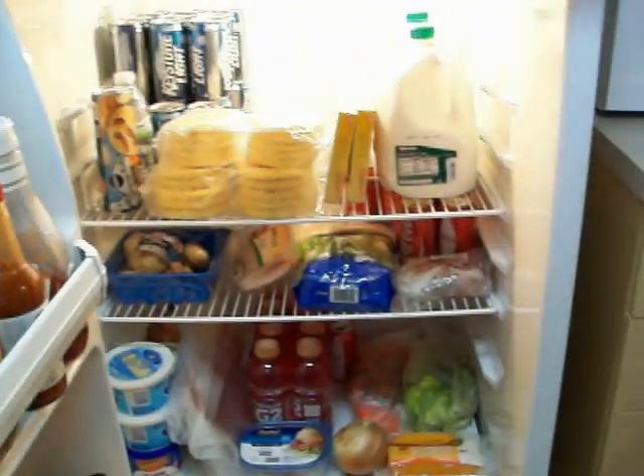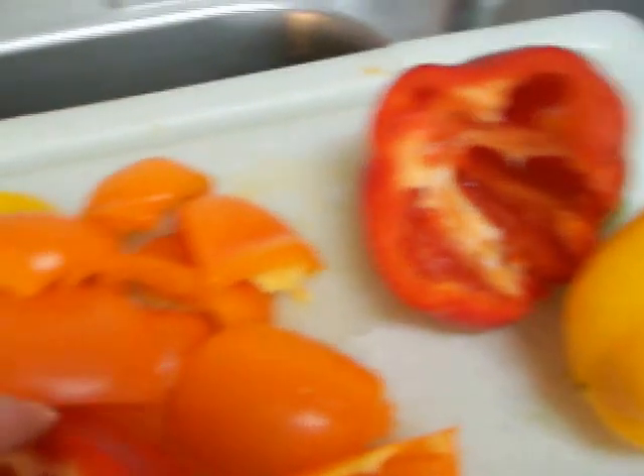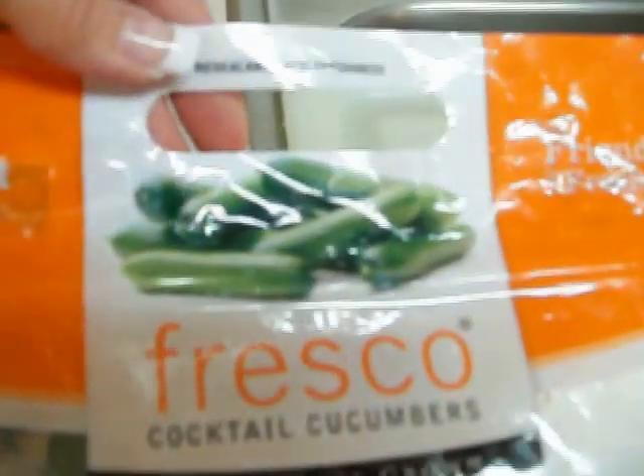The fridge is pretty packed. Behind me I've got red bell peppers, orange bell peppers — I'm cutting them all up and putting them in baggies. My little cucumbers from Costco go into baggies too; they come in a package but if one goes bad in the pack they all go bad, so I separate them.